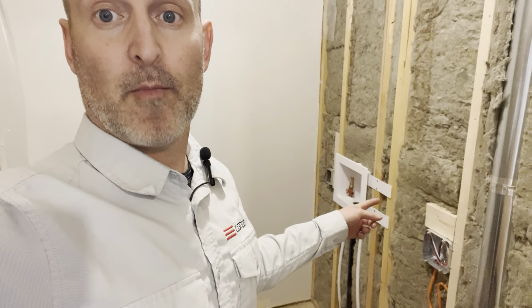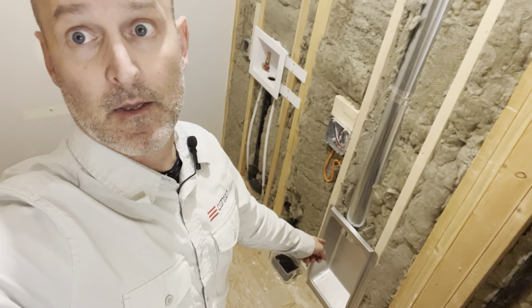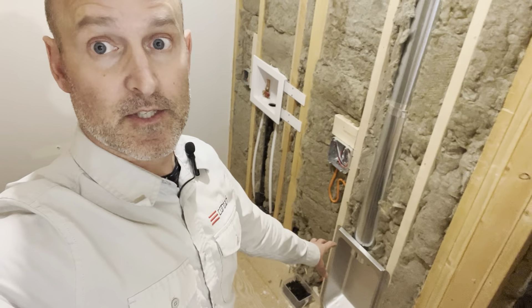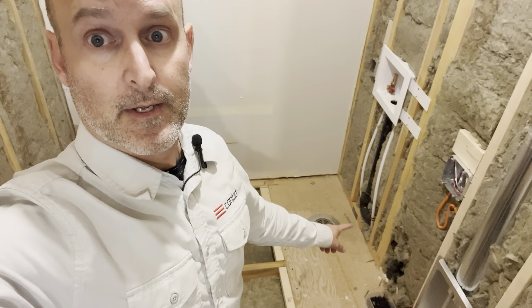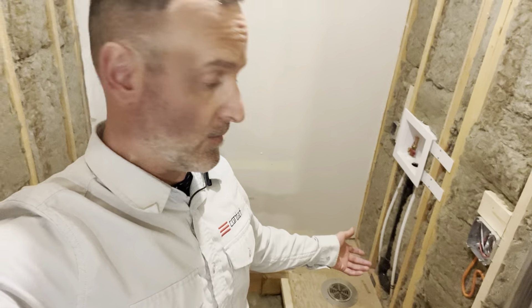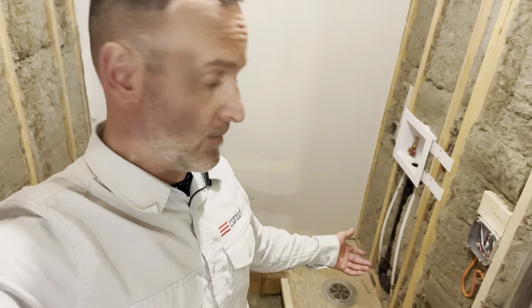In here you can see we've got our recessed laundry box. We've got a recessed vent tie-in to vent the exhaust to the exterior, and here we have an emergency drain we've added in case there ever is an overflow from the washer.